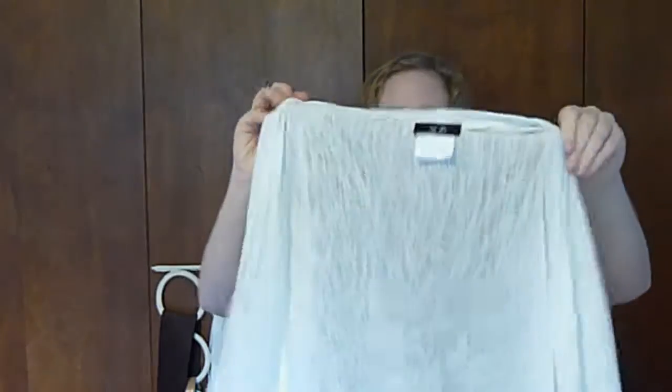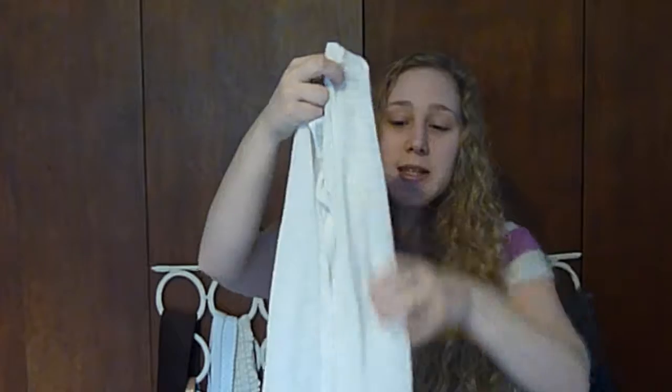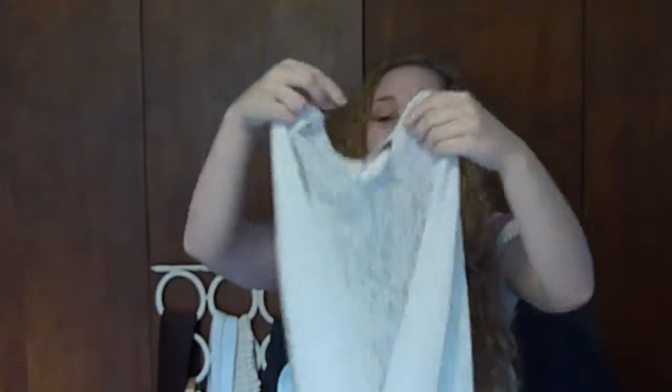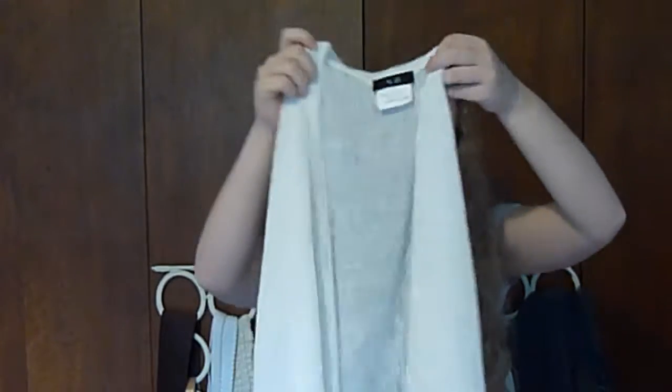Alright, another item that I picked up at Von Maur — it's like a little cardigan, it's white, it's pretty see-through, and it's just got the batwing kind of sleeve. I've been waiting to wear this because it's very basic. I get cold very easily and I feel like in the summer this will be great just to bring with me just in case. This is by the brand AGB.